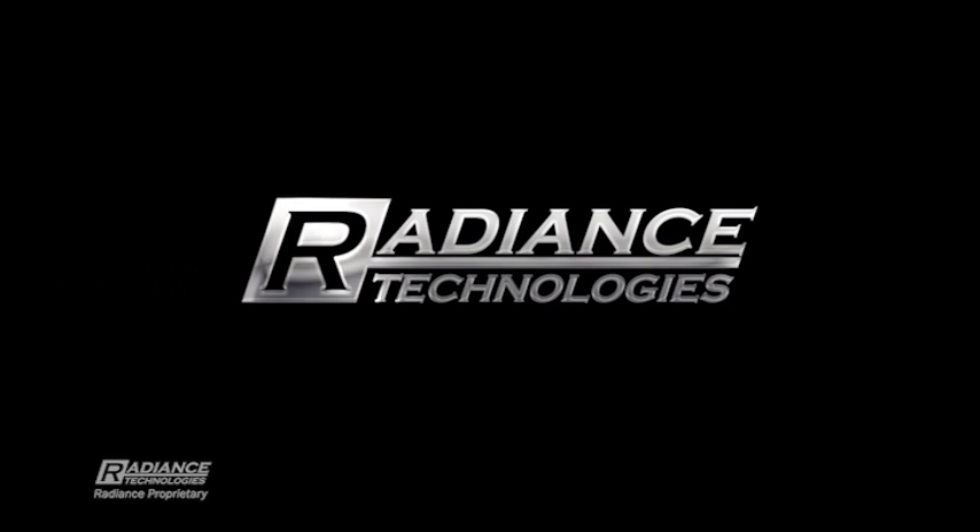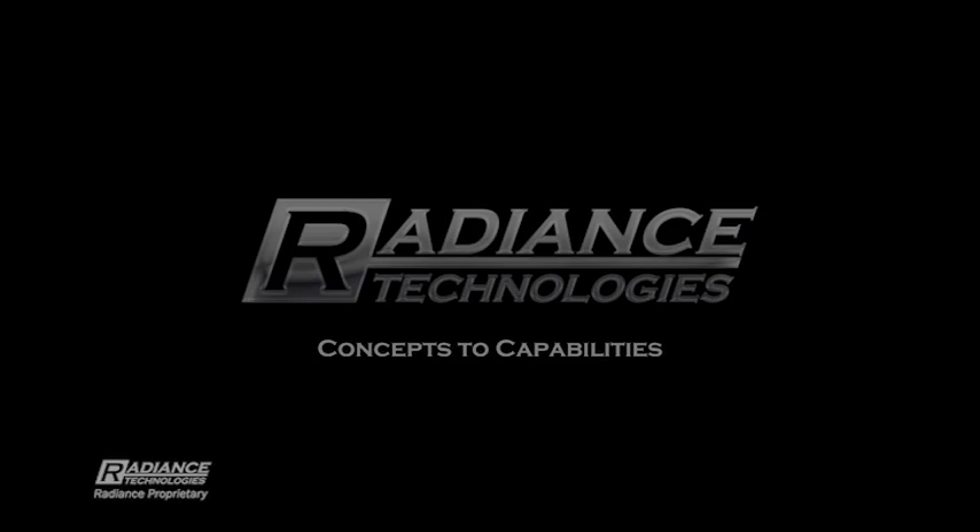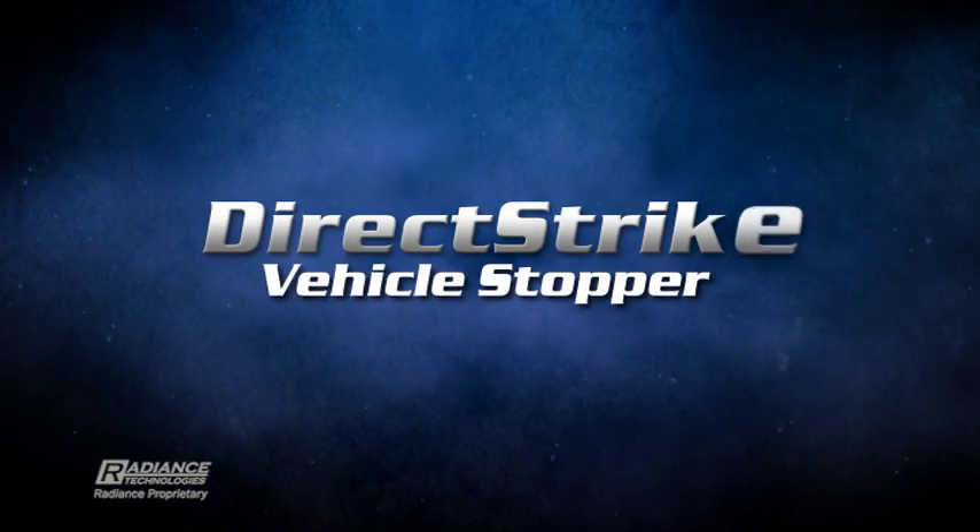Radiance Technologies Concepts to Capabilities. Direct Strike Vehicle Stopper.